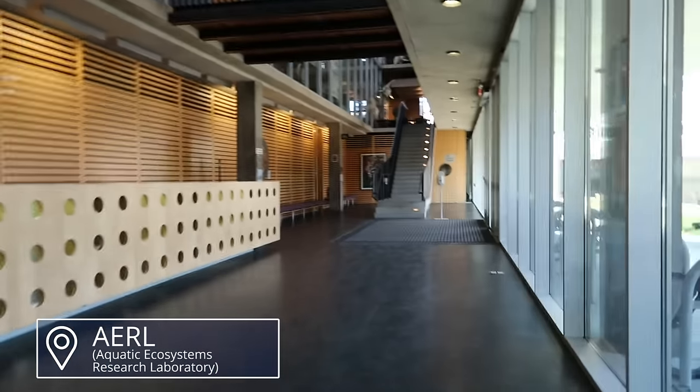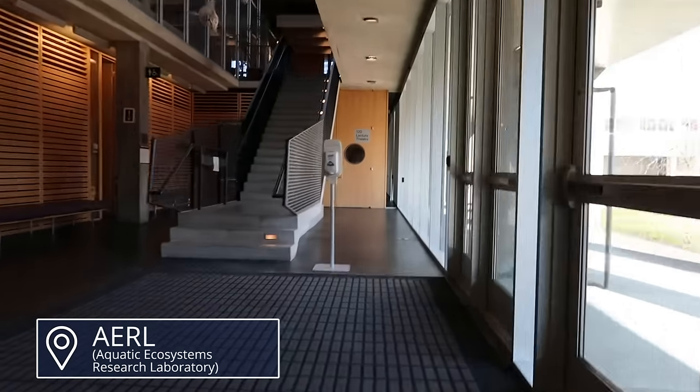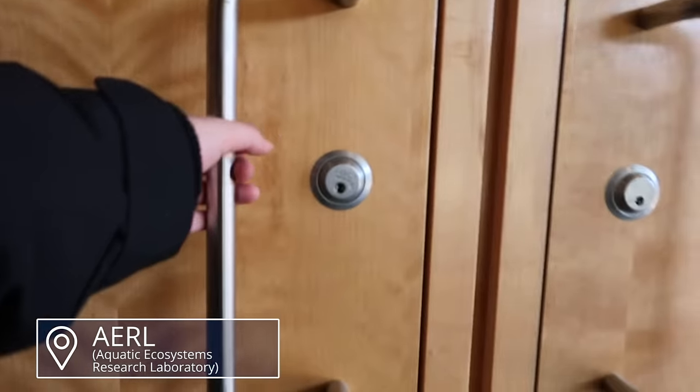Right next to the museum is the AERL building, which I'm showing you mainly because I wanted to see if this lecture hall was open. I spent a lot of time here in second year and thought it would be nice to show you.